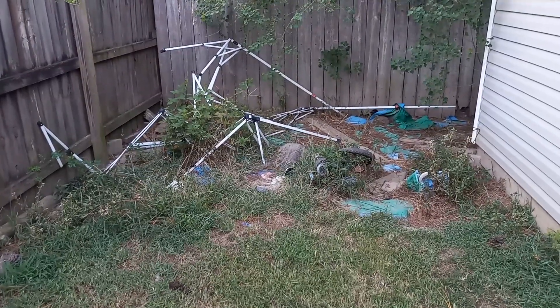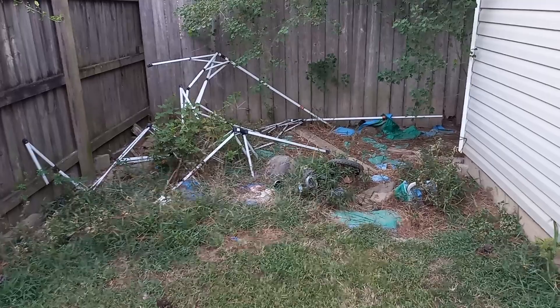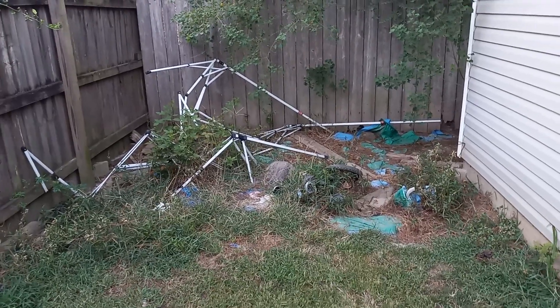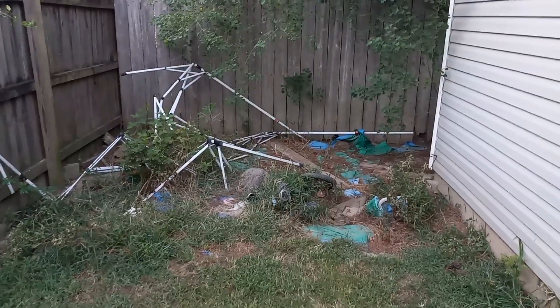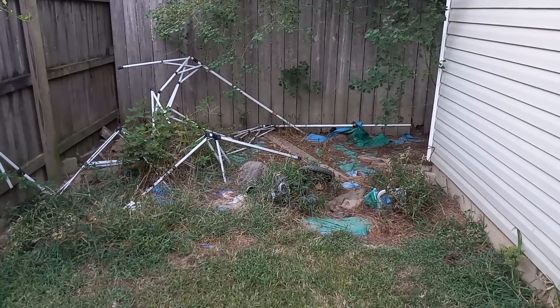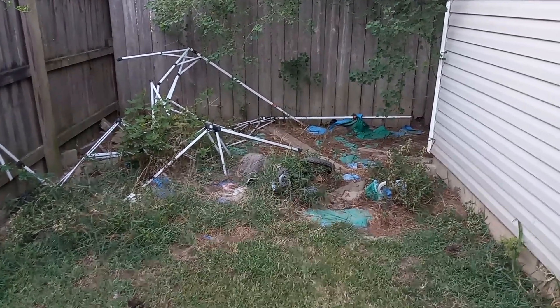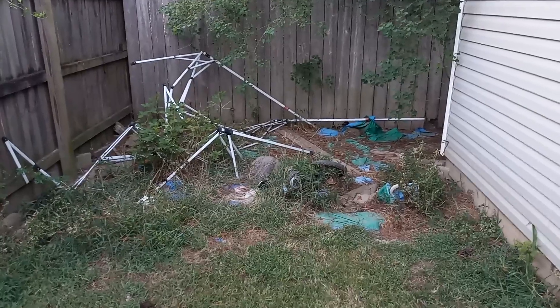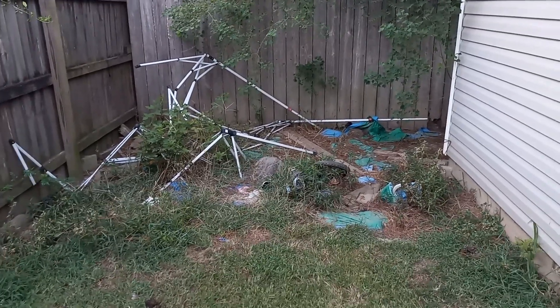This area is a mess — it used to be one of those tents you have outside for little parties and get-togethers, but we had some severe weather come through and took it out. I just gotta clean it up. I'm thinking I might want to put another raised bed in here, but this would be a big one. It'll be another fun-filled time trying to keep the dogs from getting in that too.